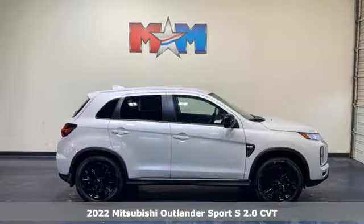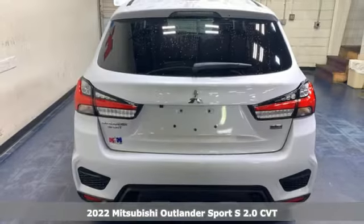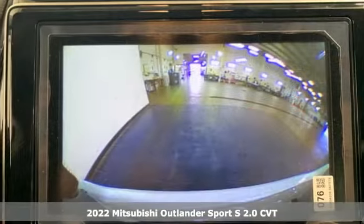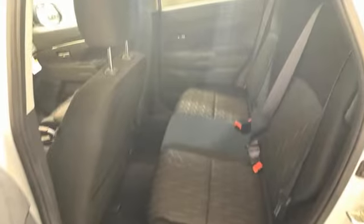Here's the new 2022 Mitsubishi Outlander Sport. You're ready for anything — your vehicle should be too. With this Outlander Sport, it is, and with features like these, every drive is a pleasure.